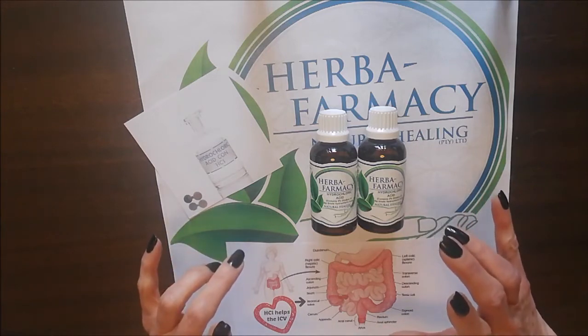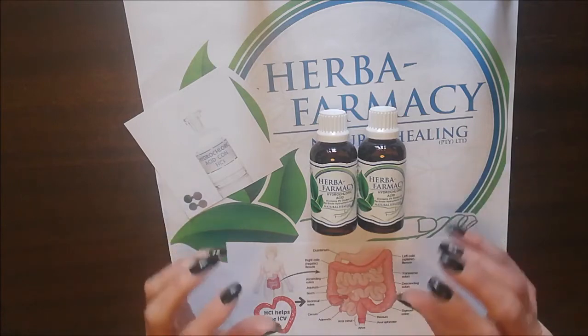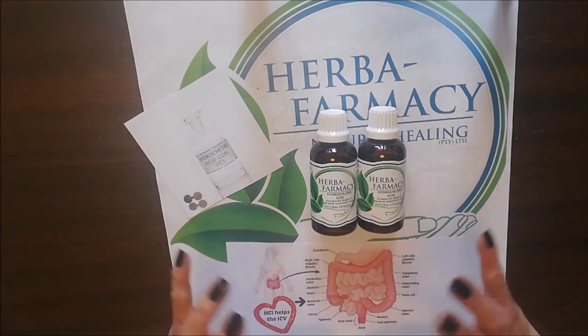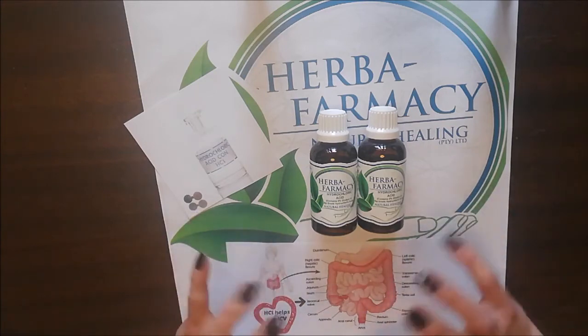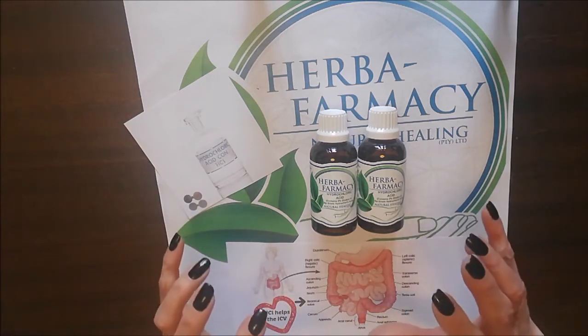HCL can also be used to cleanse your eggs — remove them from their container and soak the eggs in one or two drops of HCL, which kills the salmonella and the E. coli that might be there. Once that is done, dry your eggs and put them in a Tupperware or glass container and place them in your fridge.